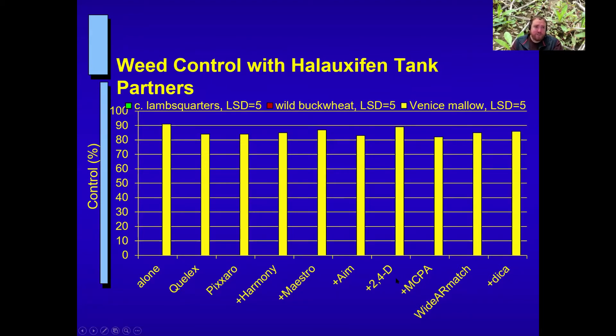Here is some data from Dr. Howitt's program looking at the haloxifen methyl ingredient and some of the different potential mixes. We have a series of slides with different weeds represented by different colored bars. Along the x-axis, starting on the left we have Elevore by itself, then a plus sign indicates Elevore tank mixed with different herbicides, and on the right are the three commercially available premixes: Culex, Pixaro, and Widarmatch. The first weed shown is Venice Mallow — Elevore by itself gives about 90% control, and other products range from 82–83% up to 90%. All are pretty equivalent across the commercial premixes and experimental tank mixes.